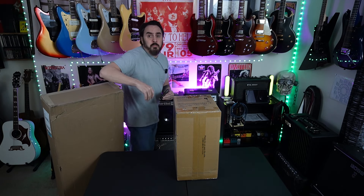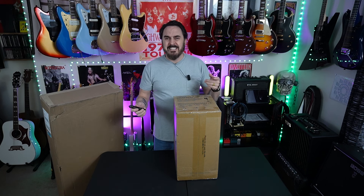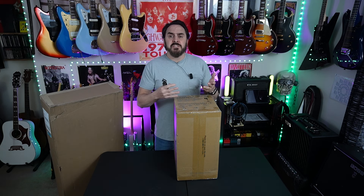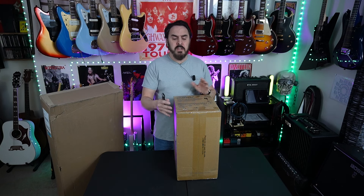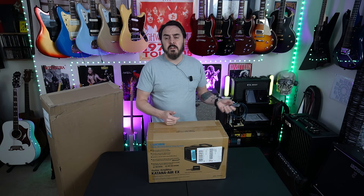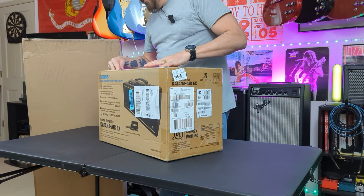I've entered into a partnership with Zounds. If you don't know Zounds, they are an online music distributor — Z-O-U-N-D-S. This partnership consists of: they send me gear, I review it, I demo it, I send it back. They don't pay me to review the gear; I send them some traffic with affiliate links, and if you buy something through the affiliate link I get a little percentage. There's no contractual obligation and it's gonna work out good for the channel.